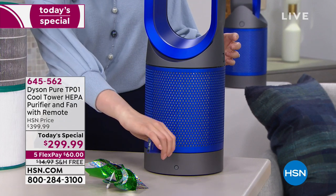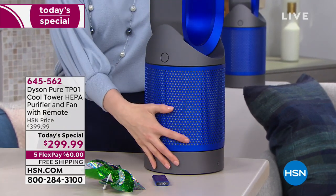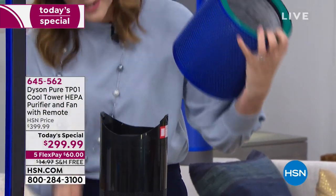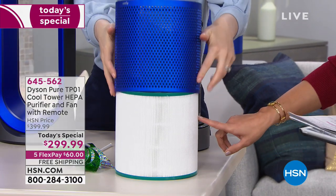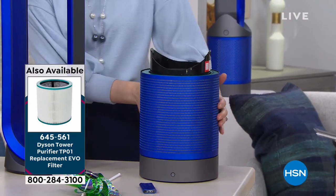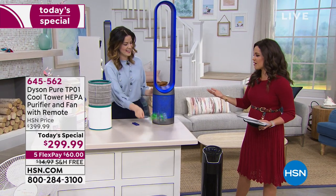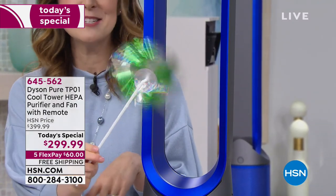To change the filter: on the side there's a clip, and one on the other side as well — just press it and lift it off. Once the filter is ready to go, it'll appear on the front display to let you know. Then you just empty it into your bin — you wouldn't even have to touch it. You never have to rinse it or take it out to clean it. You have about a full year of use. Replacement filters are also available — item 645561.